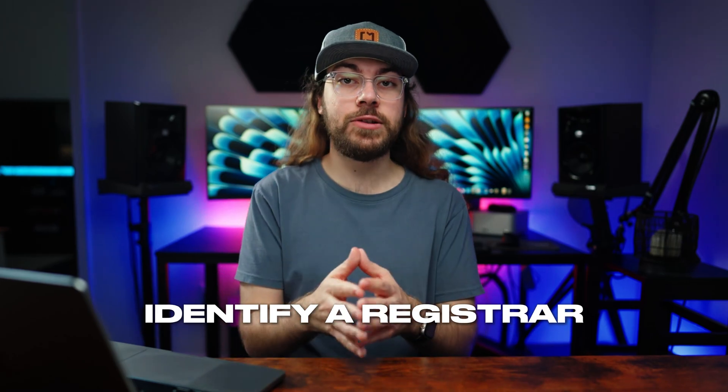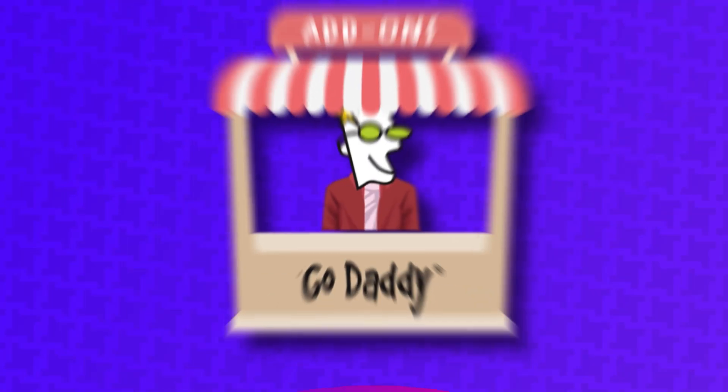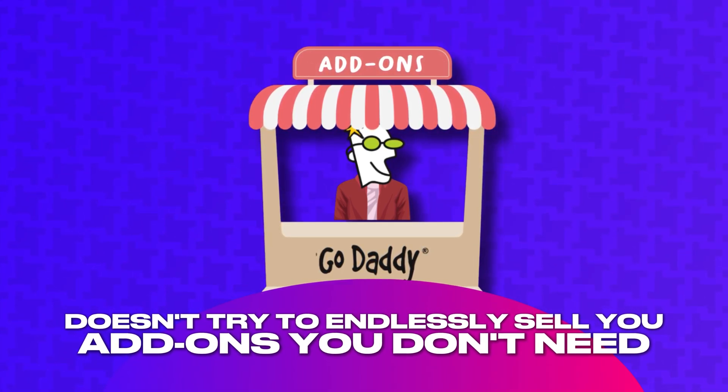The first step is to identify a registrar you'd like to transfer to. There are many options to choose from, but I would look for a registrar with affordable renewal prices and quality customer service. You'll also want a registrar who doesn't try to endlessly sell you add-ons you don't need. That's the biggest thing that bothers me about GoDaddy.